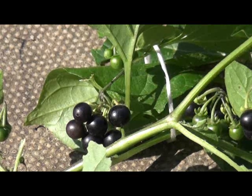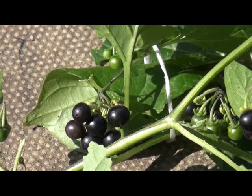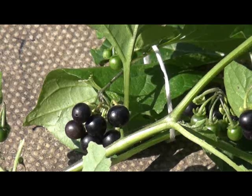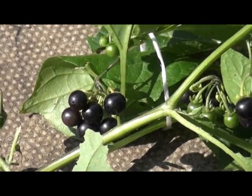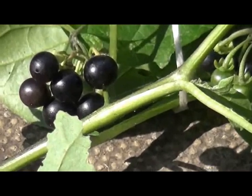Here we have the berries, and I'm not sure, but when we put the Wikipedia page with this you'll understand more about it. It's a common plant here in the UK, probably in America as well, or other parts of the world.